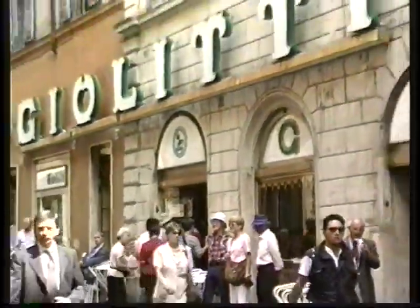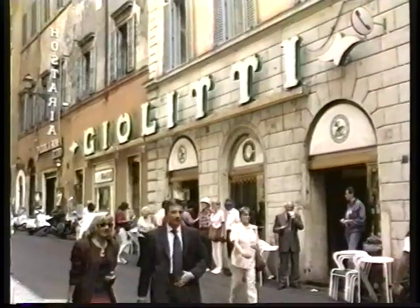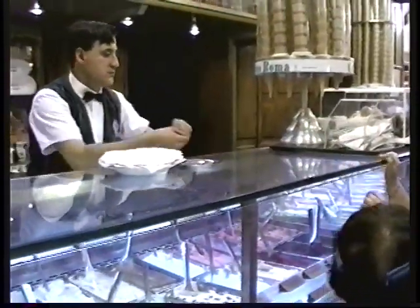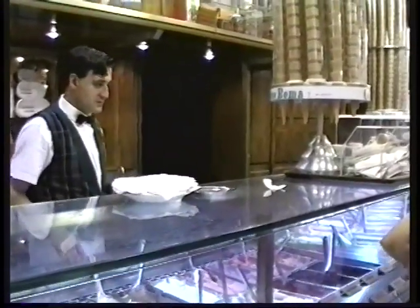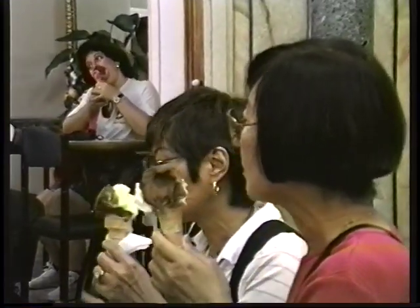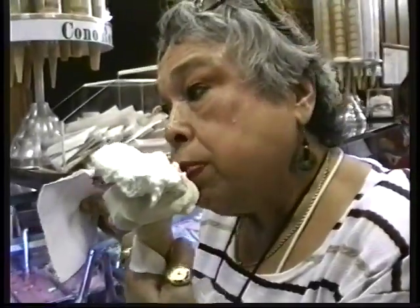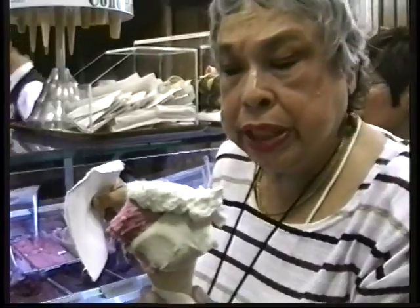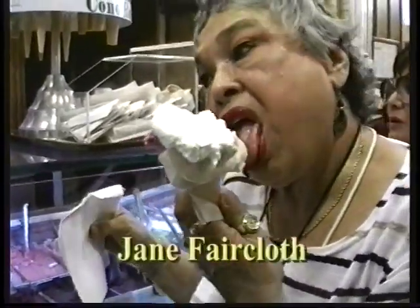After lunch we take a stroll, and one of the first stops on our itinerary is Giolitti's, with some of the best ice cream in the world. It's gelato — thick and rich and creamy and delicious. The banana is out of this world.